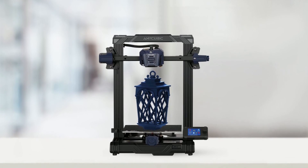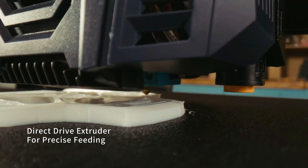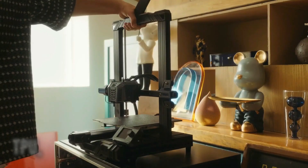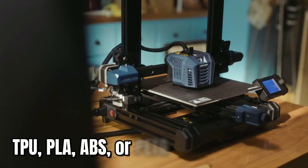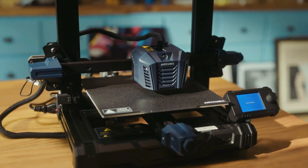Another standout feature of this 3D printer is its direct drive extruder. This feature ensures precise filament feeding, making it compatible with a wide range of filament types. Whether you're working with TPU, PLA, ABS, or PETG, you can always count on this 3D printer to deliver smooth and precise prints.